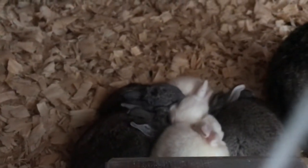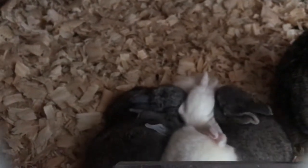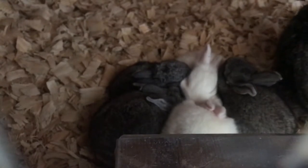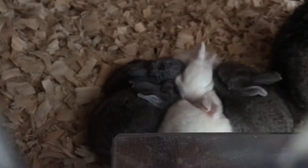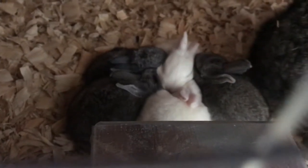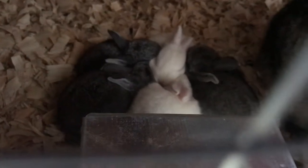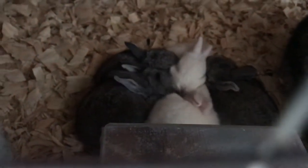The bunnies are 18 days old. They finally opened their eyes last week — they were about 12 days old — and they are all snuggling out here. We moved them outside because they were getting bigger, and they're fully furred now. We do have a heat lamp out here, which we put on at night, and they're in a relatively warmer cage.